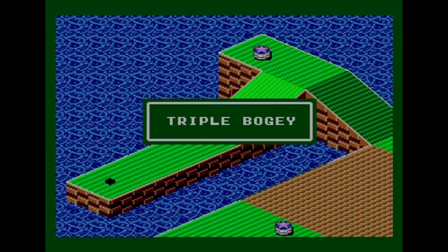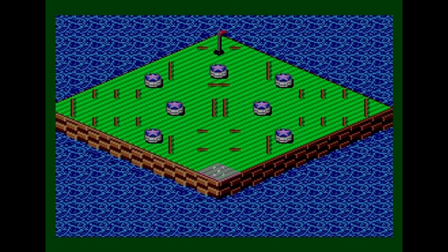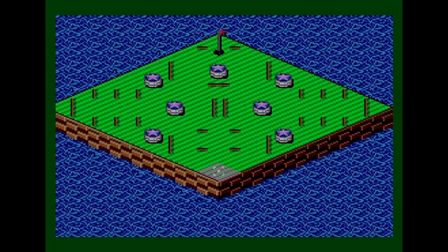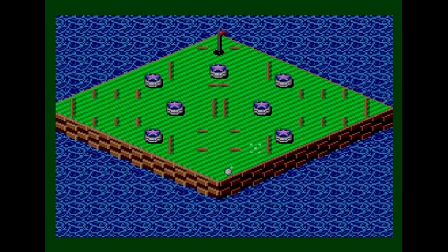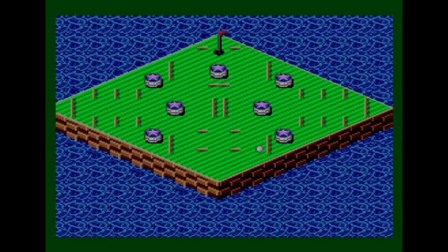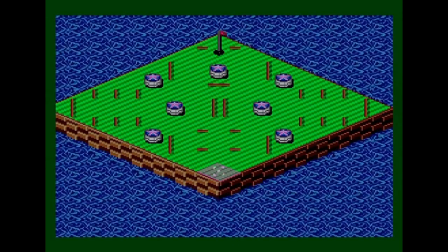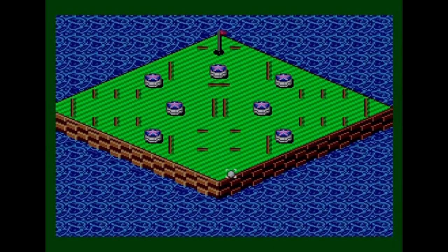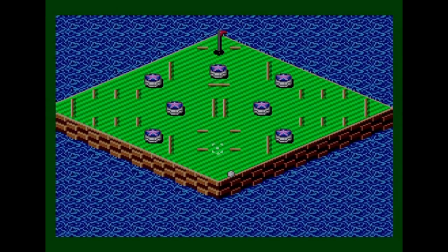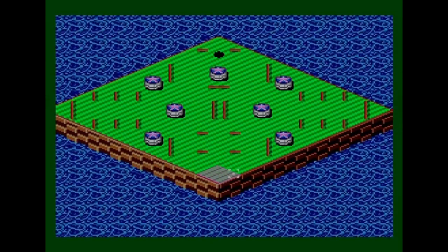Triple bogey — I'll take that based on how big that hole was. Even the end-of-hole screens could have had a bit more work done to them. I completed the first six holes with three balls remaining and now there's a bonus stage. You get a number of attempts to get the ball in the hole by bouncing it off all these posts and things. First attempt was awful — just going backwards and forwards.